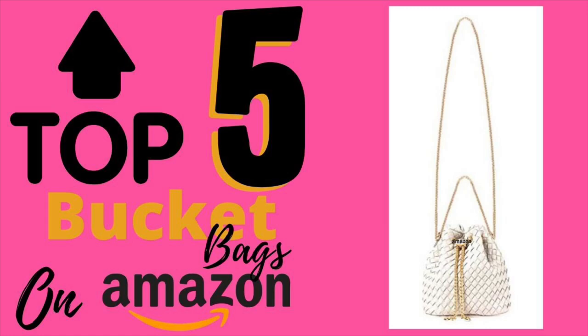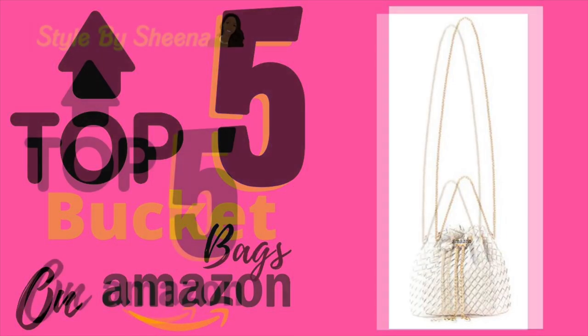Hi, it's Sheena here with my top five — and this top five is the top five bucket bags on Amazon. This is the latest trend that everybody's been on, and I think you should hop on that train too.